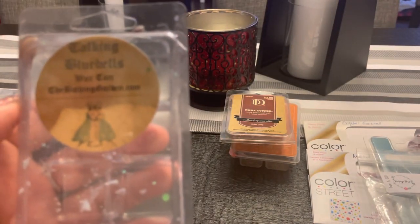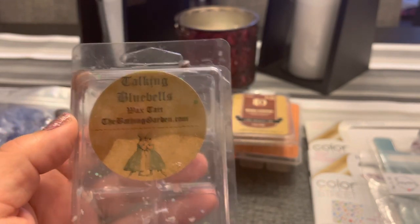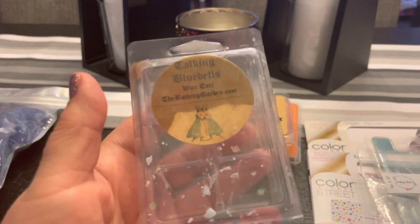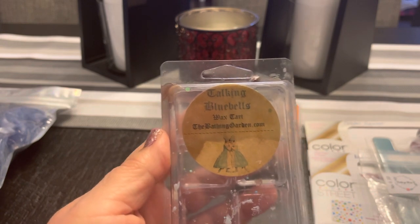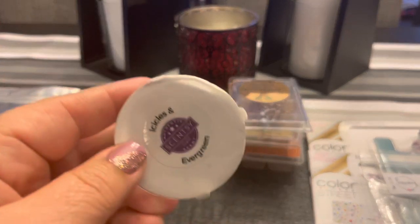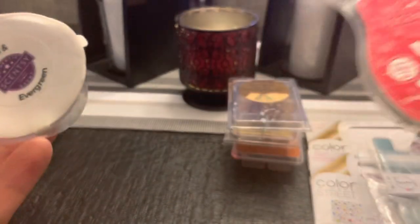I also had two bits left of Talking Bluebells — a sapphire bluebells blend with persimmon, jasmine, and fresh greenery. I got a very fresh greenery note with a little bit of floral — really really good. Sometimes I try to be a seasonal melter but after a while fall and winter scents get heavy and heady, so I want to freshen things up, and this was just the thing to do that. Then the rest are Scentsy clams with two or three bits each. I mixed Icicles and Evergreen with Perfect Peppermint — oh my gosh, so good, definitely check that out.